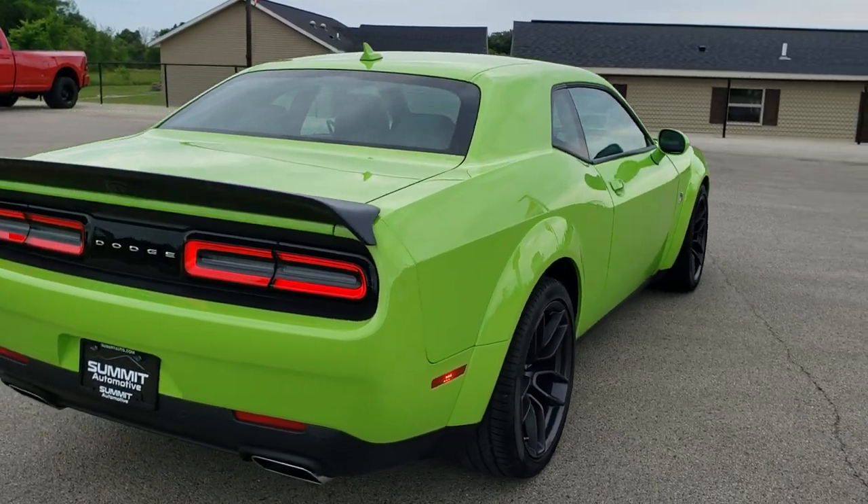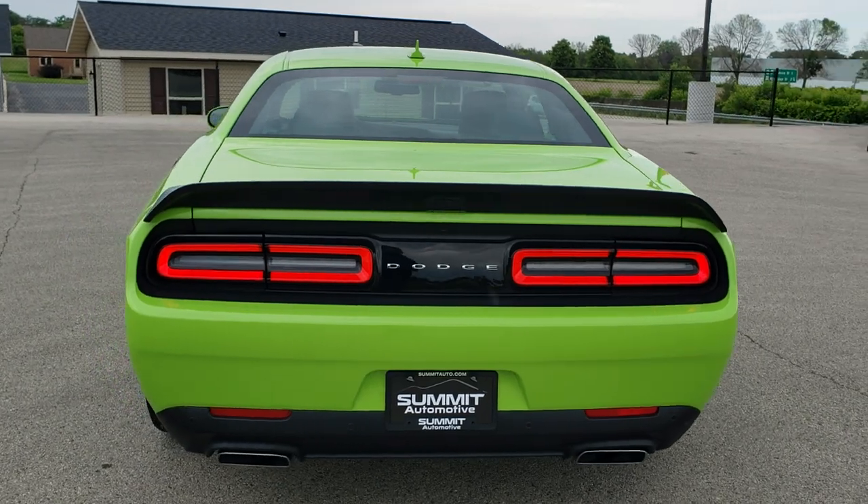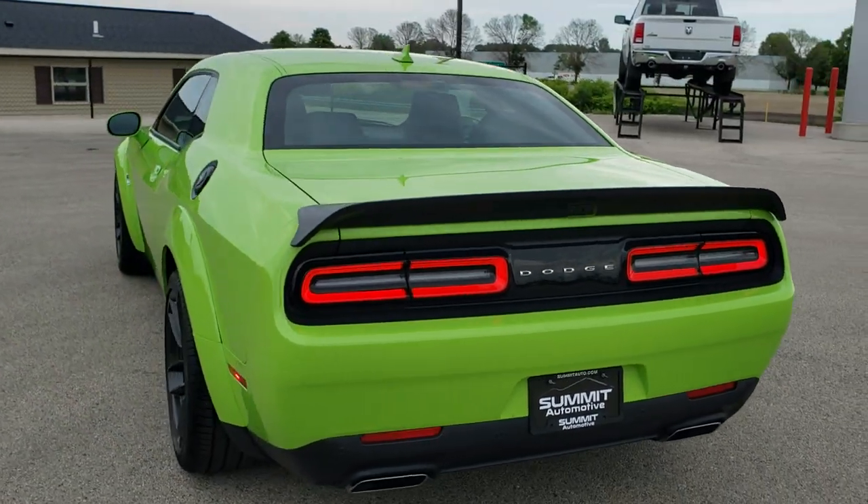This car has been fully safetied and inspected by our service shop, has a fresh oil and filter change, and all the fluids have been checked and topped off. This car is 100% ready to go.